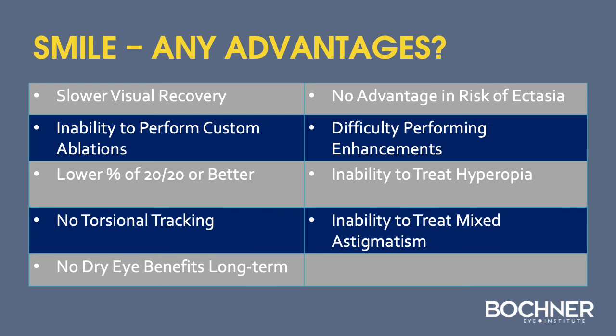Are there any advantages of SMILE over LASIK? SMILE has slower visual recovery, an inability to perform custom ablations, a lower percentage of 20/20 or better, no torsional tracking, no long-term dry eye benefits, no advantage in ectasia risk, more difficult enhancements, and currently no ability to treat hyperopia or mixed astigmatism.